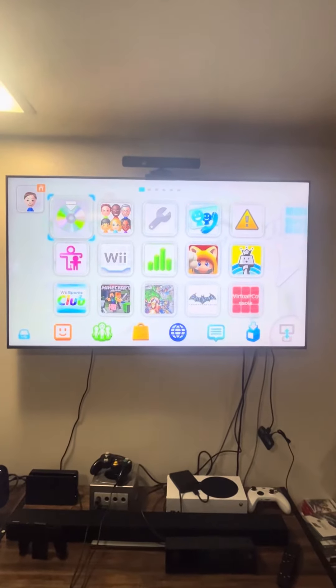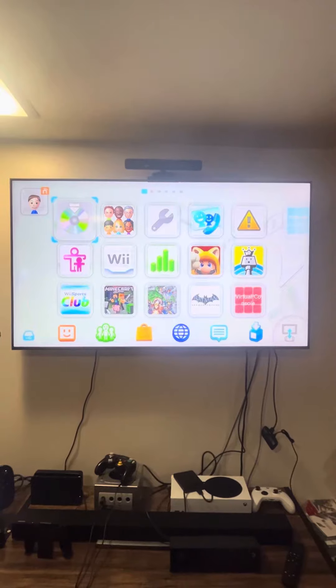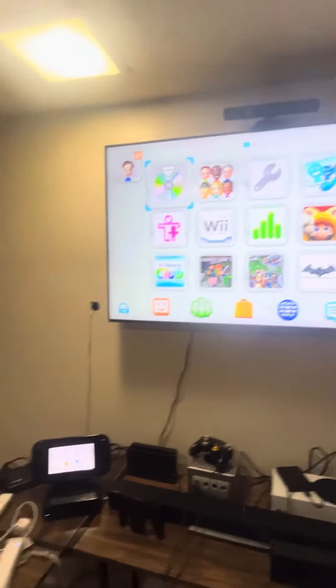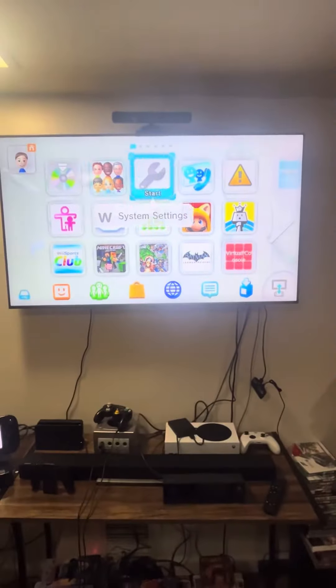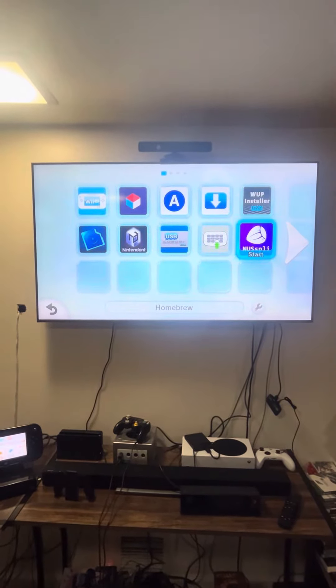Hey guys, Justin127 here and I want to give you an update on my homebrew Wii U. Remember I was able to get games on my laptop? Well now I can actually get games and DLC and other stuff by using the app called Nutsplay.